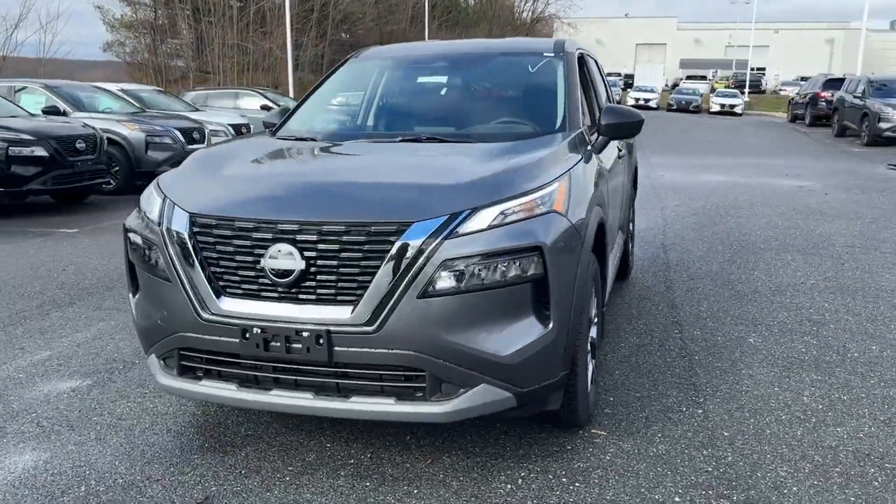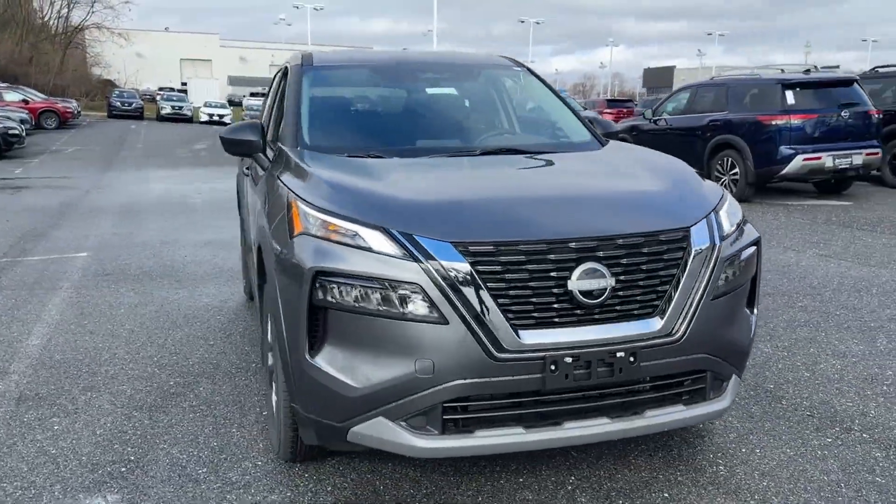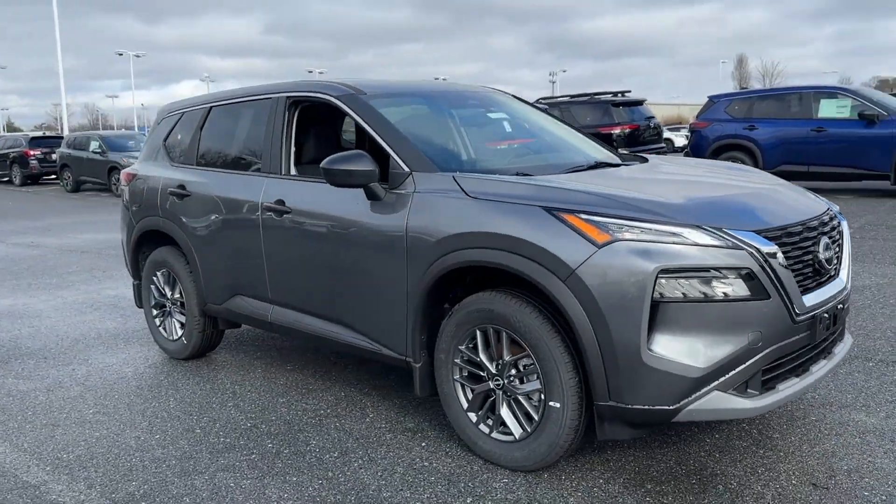2023 Nissan Rogue. This SUV offers space as well as power and performance.